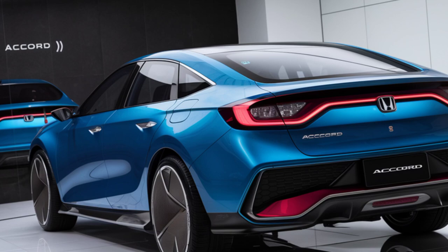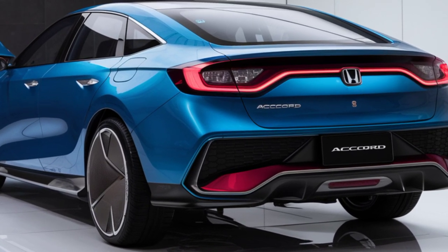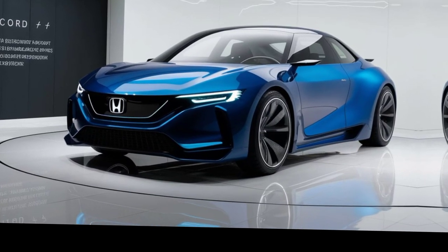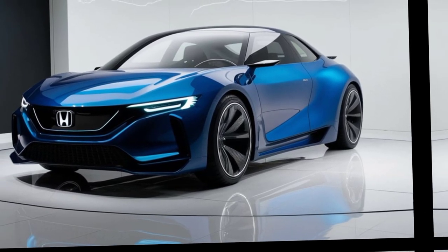Exterior Design. Let's start with the exterior. The 2025 Accord boasts a modern, aerodynamic design that not only turns heads, but also enhances fuel efficiency. With its sculpted lines and dynamic silhouette, it effortlessly blends style with functionality.